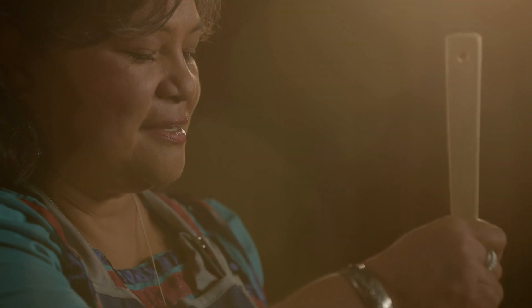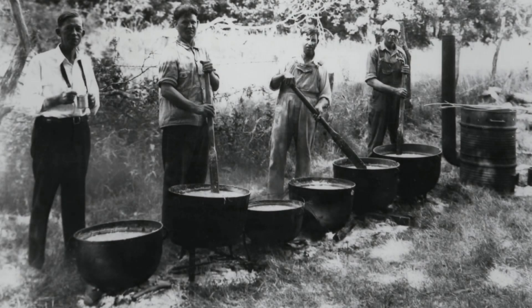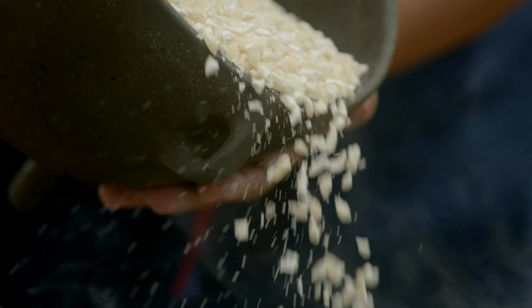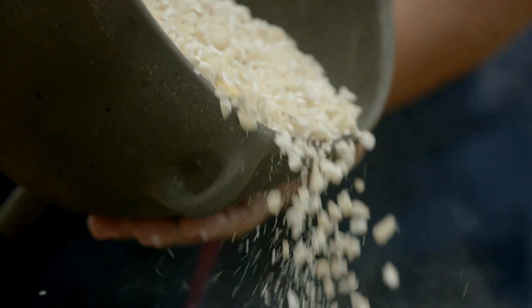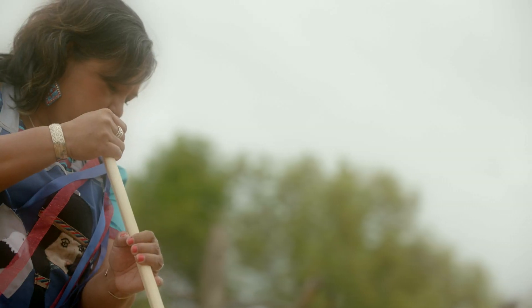My children know that we have traditional foods like pashofa, and they are able to go out and teach other Chickasaw children how to look for wild onions or how to cook pashofa. I'm glad that they know this information so that they can pass it on to their children and grandchildren. Traditionally, pashofa is a Chickasaw dish, and passing on these recipes is a good way to know that they are Chickasaw, they know where they came from, and I believe that it will continue to be passed down from generation to generation.